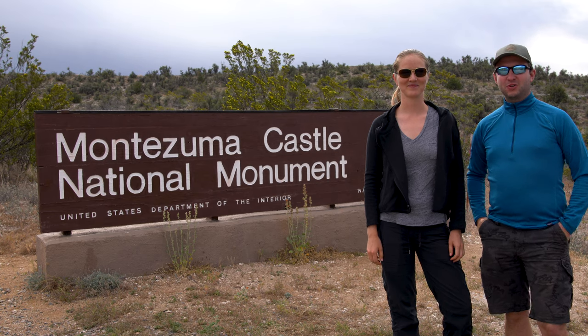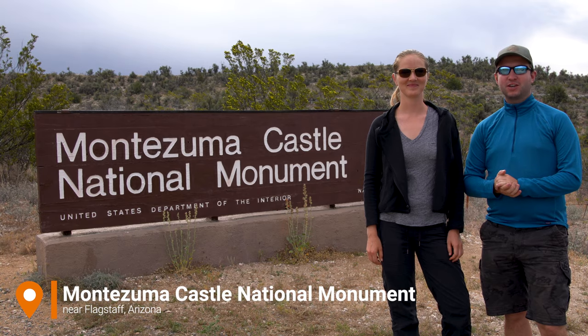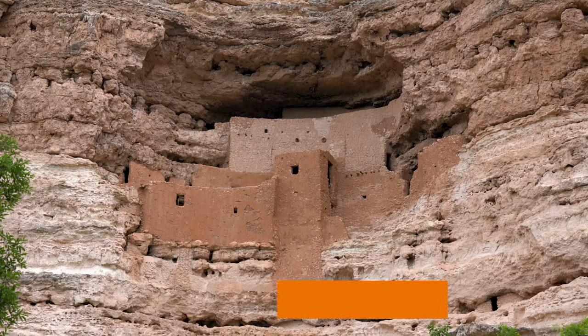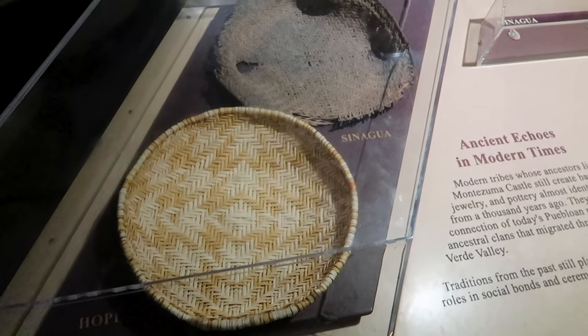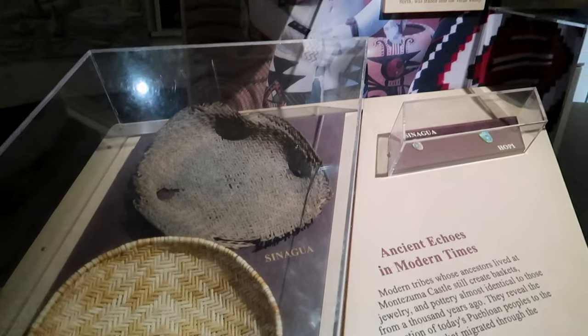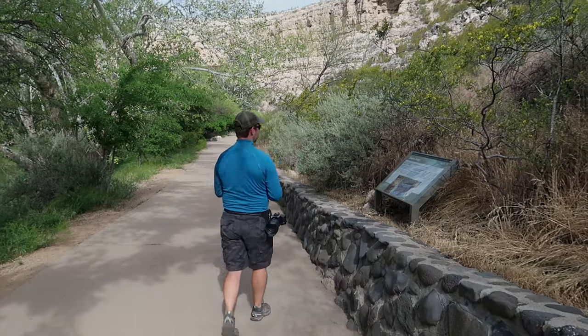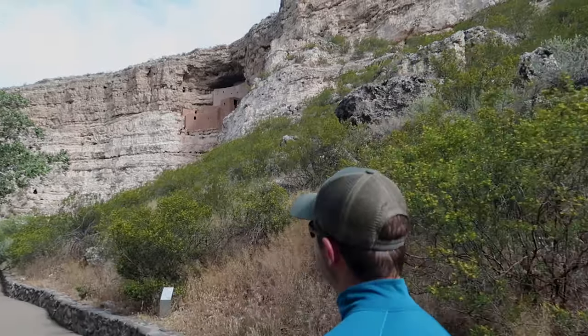Hello and welcome back to our channel. We are here just south of Flagstaff to visit Montezuma Castle National Monument, which preserves cliff dwellings of the native Sinagua Indians. The monument is located about 15 miles south of Flagstaff, Arizona. The dwellings were built over a period of three centuries between approximately 1100 and 1425 CE by the Sinagua people.